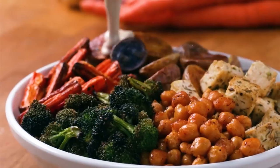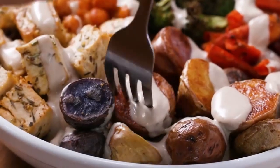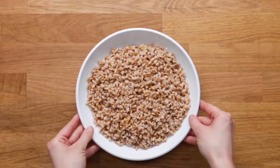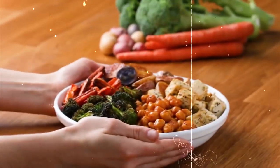18. Roasted Chicken and Veggie Bowl. Toss chopped chicken breast, bell peppers, zucchini, and red onions with olive oil and Italian seasoning, then roast in the oven. Serve over quinoa or brown rice and sprinkle with fresh herbs for a filling meal at around 400 calories.